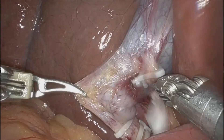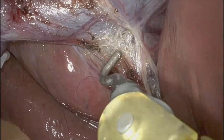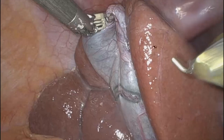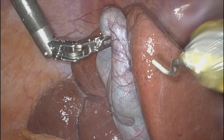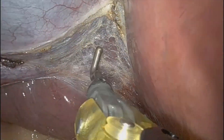Now I've mobilized it enough where I can go over the top of the left lobe of the liver. And you can see it's pretty intrahepatic. I just thought this was a nice case to show the left lobe of the liver and my way to just kind of work around it.